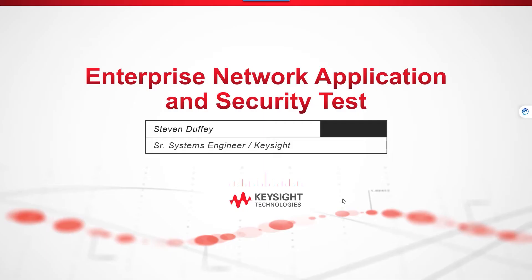Welcome to the video series on Breaking Point. I am Steven Duffy, Senior Systems Engineer here at Keysight. In this video, we will talk at a high level about how Breaking Point can help you troubleshoot and preemptively fix security and application issues.